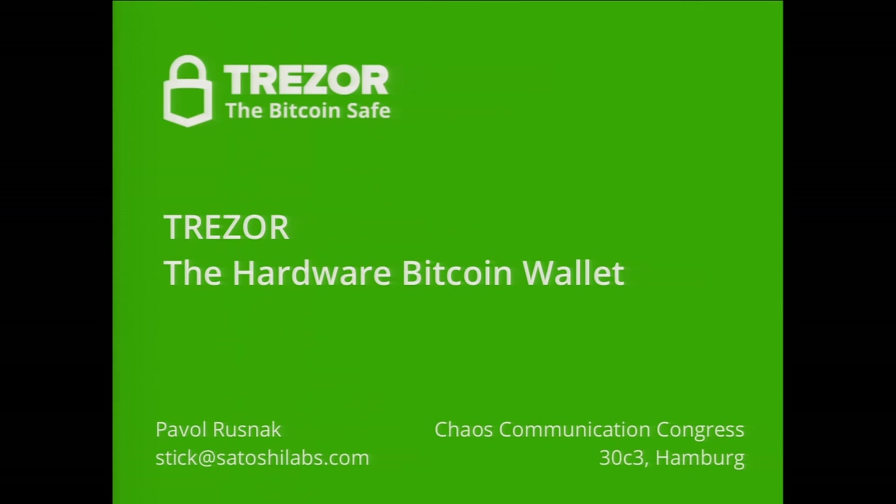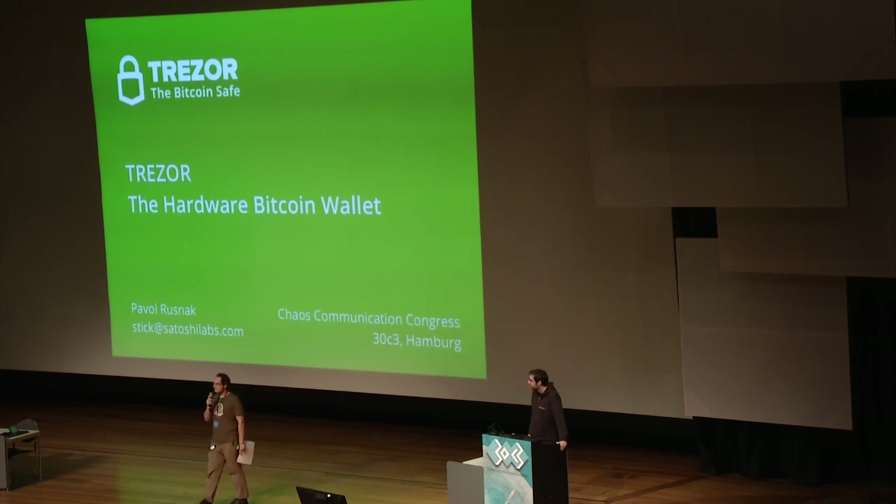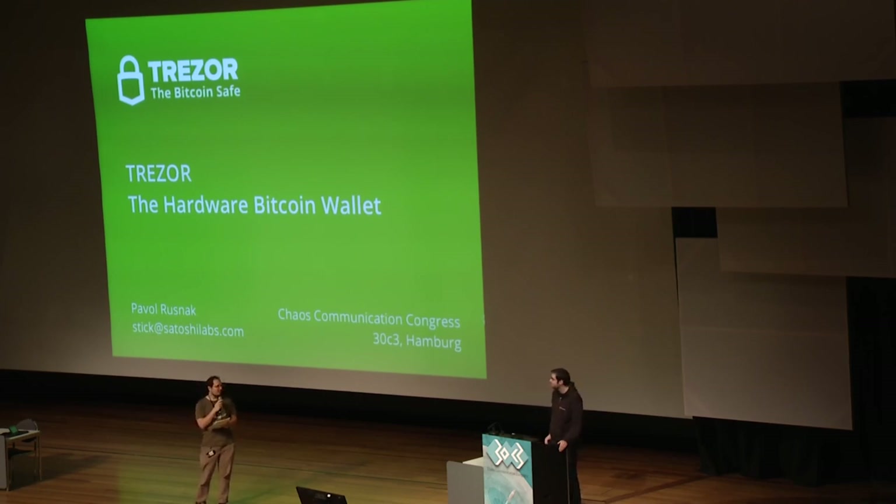Please welcome Pavel Rusnak, who is currently developing Trezor with a colleague. He is a co-founder of Brmlab and a fab lab in Prague. His colleague invented pooled Bitcoin mining. Today they will show us a secure device for storing and authenticating Bitcoin transactions called Trezor.